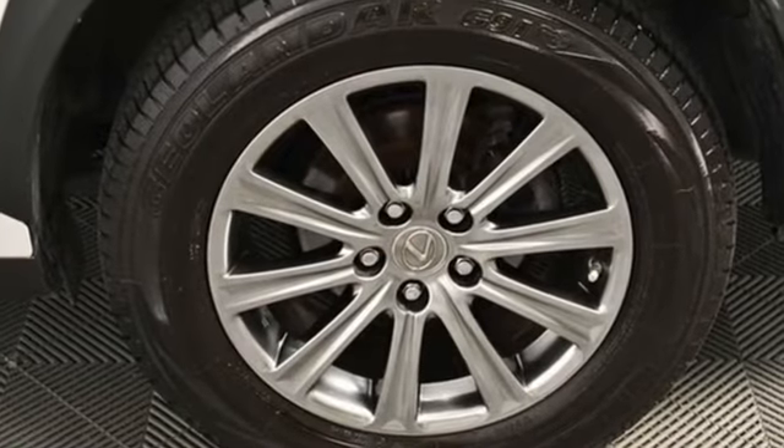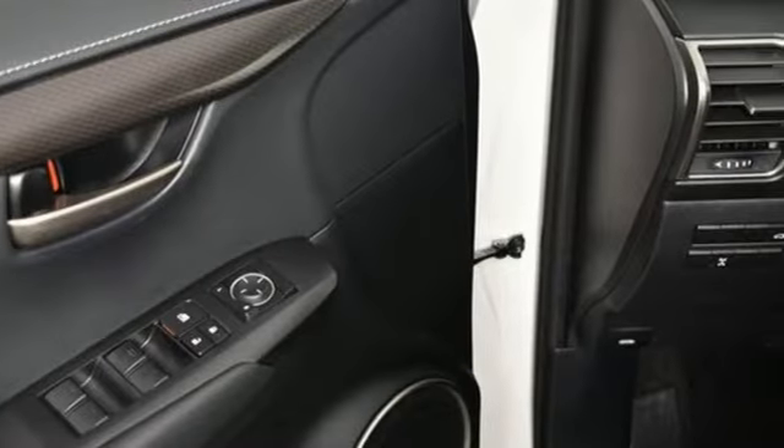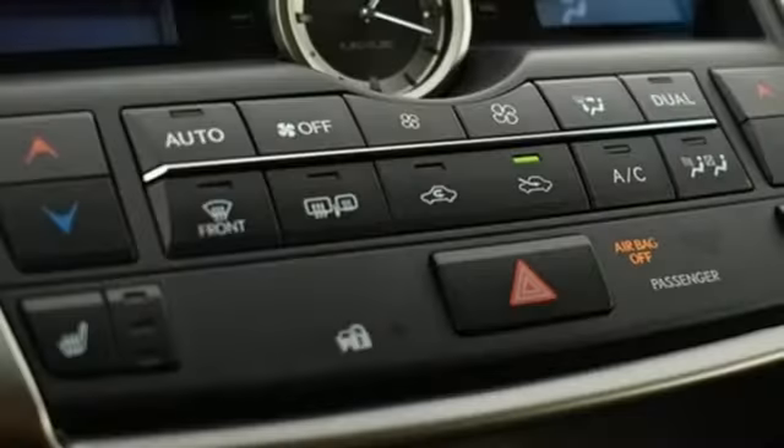It comes with great features you'll love: automatic transmission, electronic shift on the fly, smart device navigation, and power heated mirrors.